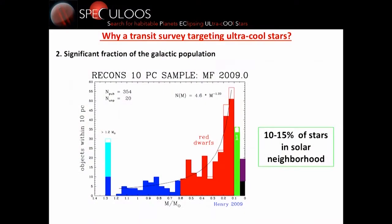The second reason is that even though they are very small — Jupiter-sized things — they are quite frequent in our galaxy. Here is the distribution of the 10 parsec sample as a function of mass, and the peak in the galaxy is in the red dwarf regime, in the more massive mid-type M dwarf. Still, ultra-cool stars represent a significant fraction of the galaxy — something like 10–15%.